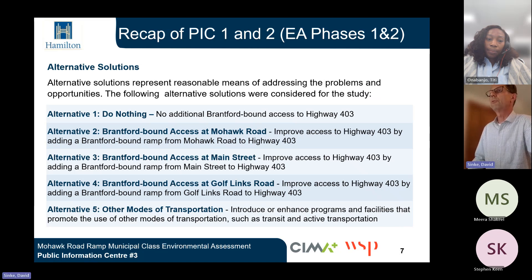Several alternative solutions were considered, representing reasonable means of addressing the problems and opportunities. Alternative 1 was to do nothing. Alternative 2 was Brantford-bound access at Mohawk Road, improving access to Highway 403 by adding a Brantford-bound ramp from Mohawk Road. Alternative 3 was Brantford-bound access at Main Street. Alternative 4 was Brantford-bound access at Gulf Links Road, adding a Brantford-bound ramp from Gulf Links Road to Highway 403. And Alternative 5 was other modes of transportation — introducing or enhancing programs and facilities that promote the use of transit and active transportation.